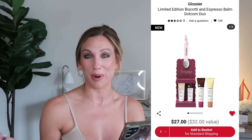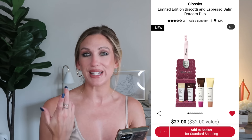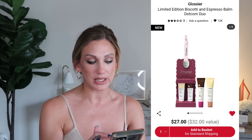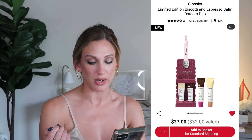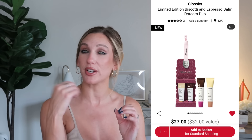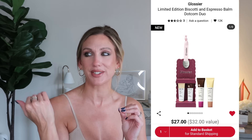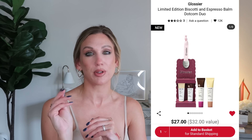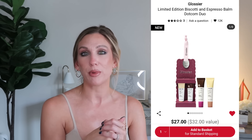From Glossier, the Limited Edition Biscotti and Espresso Balm Dot Com Duo is $27, a $32 value — two full-size lip balms. I liked these more before the reformulation, but I bought a new one and still do like it. I tend to use the Glossier balm in the morning before my walk since it's thinner, and the Laneige sleeping mask at night since it's thicker.